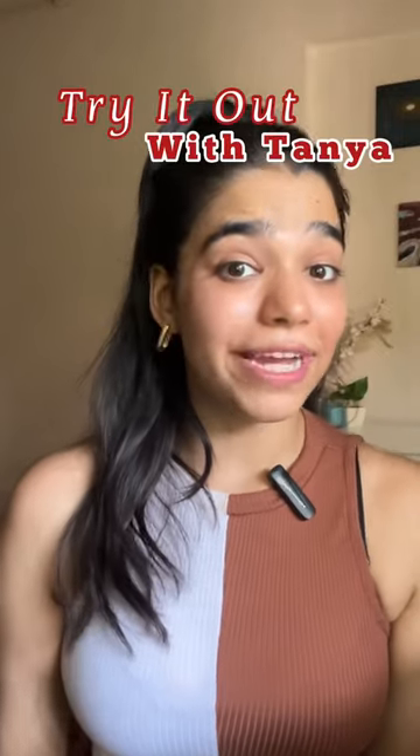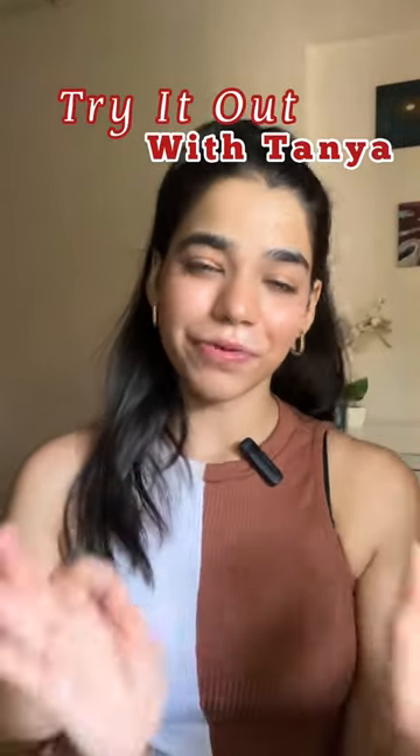Hi everyone, welcome to another episode of Try It Out with Tanya, where we try out new products and I tell you whether it's a hit or a miss for me. Today we are trying out this viral beauty product that a lot of beauty influencers are crazy about.